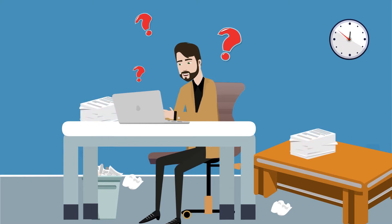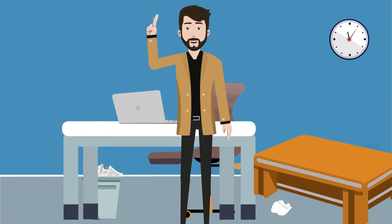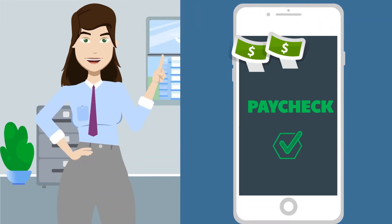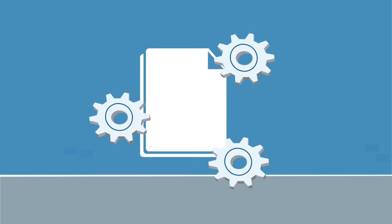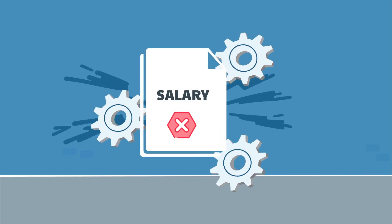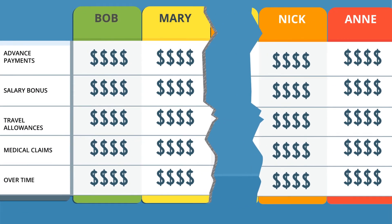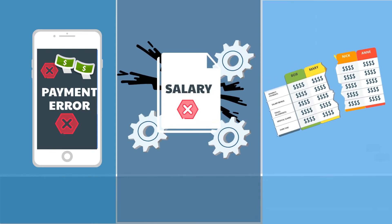To choose the best payroll system for your business, you should start by identifying the specific payroll issues your business is facing. For example, many companies experience payroll issues like frequent payroll errors that hurt the business and diminish employee trust, manual processes or outdated software that are no longer effective or productive, and integration errors with other business software systems. Understanding the problems you need to solve will help you choose the right payroll features for your unique business.